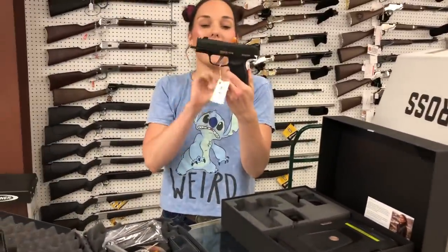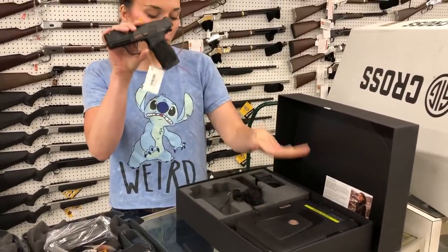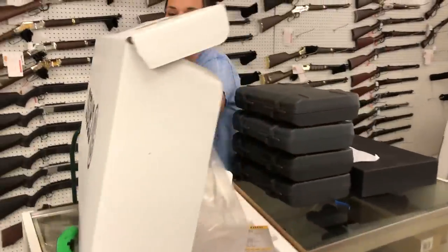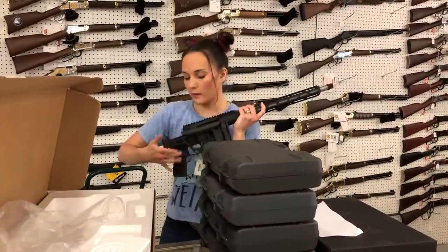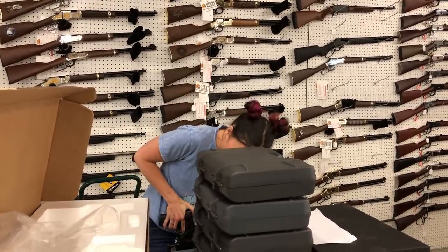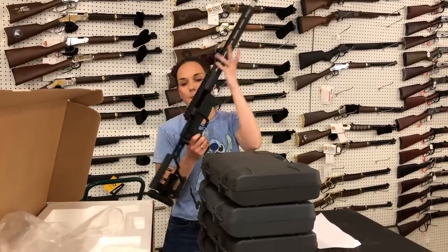SIG 365 Rose Edition — it comes with two magazines, snap cap, and lock box. They are 9mm and we've got those back in. Last but definitely not least, SIG Cross 308 in all black — I'm always showing everybody what it looks like folded and then unfolded. 308s have made it back in.